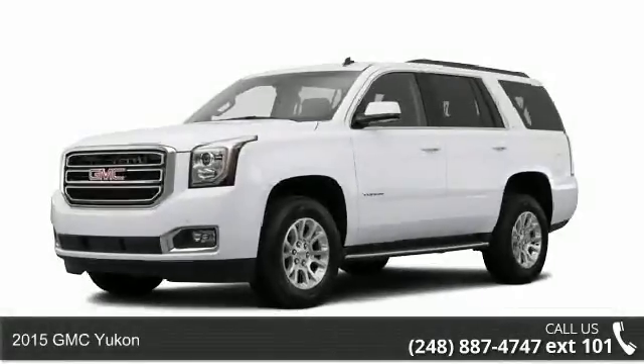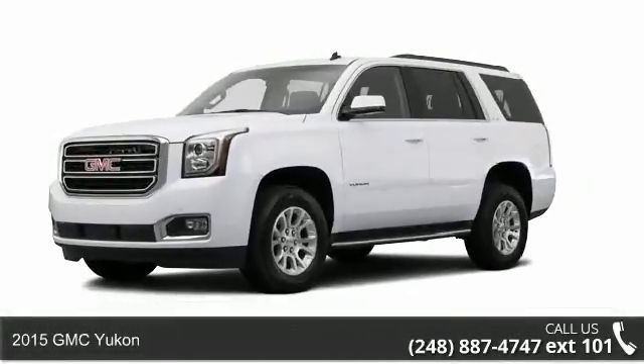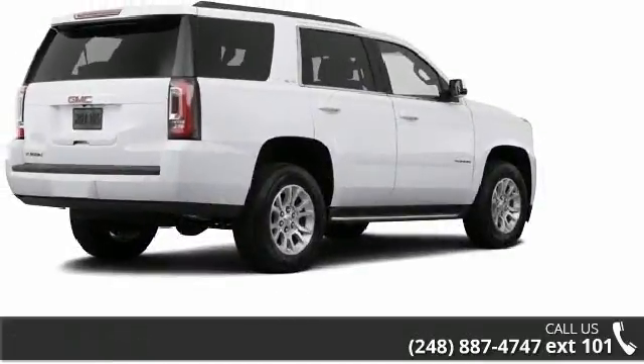Imagine yourself in this 2015 GMC Yukon. If you are looking for a first-rate auto, this one could be yours today.